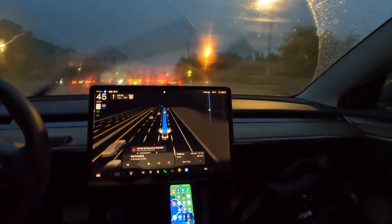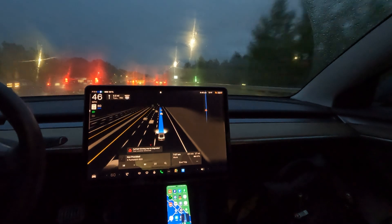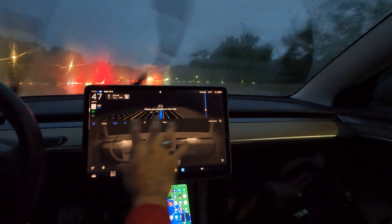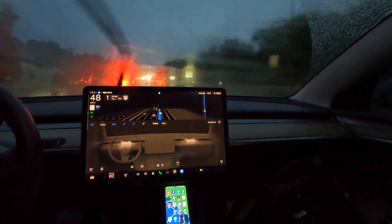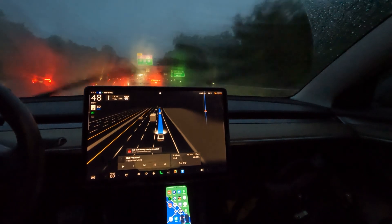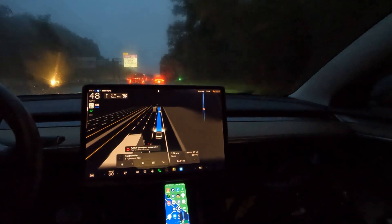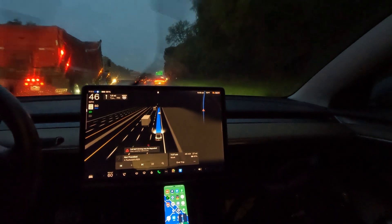Do you think other big tech companies are already using this type of attention-detection technology in our phones? Comment below — I definitely think so, I know so. We got a nag just now — the second I looked at the screen it gave me about five seconds, then it went away without my hand on the wheel. Very cool. The attention-based monitoring system's life-saving potential is through the charts.